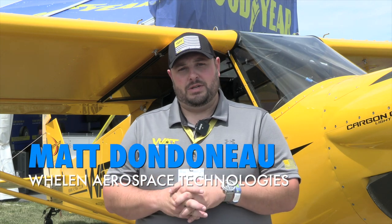Hi, I'm Matt Dondineau, Director of Business Development for Whelan Aerospace. We're at AirVenture 2022. We've got a lot of new things this year. Some of the biggest things, especially for the home-built aircraft, we've got a great new dual-mode light.